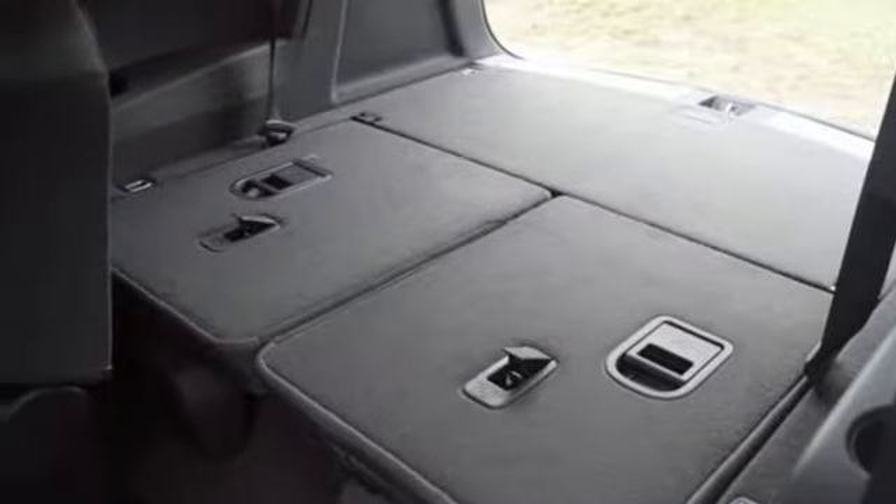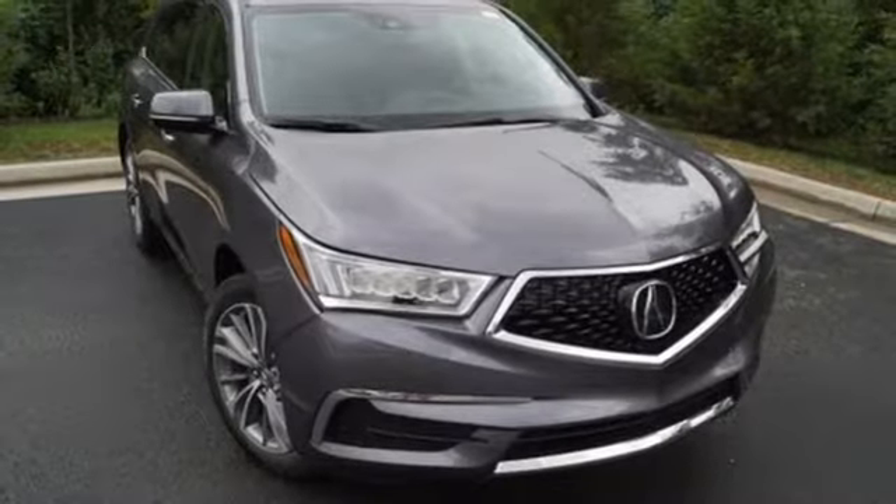Exceptional capability and a compelling presence make this MDX yours today.